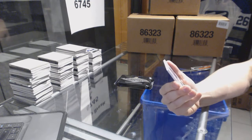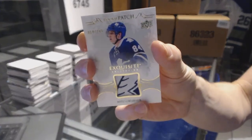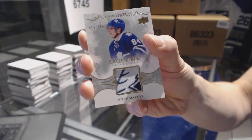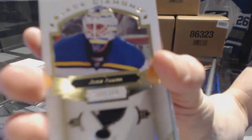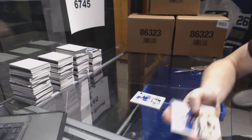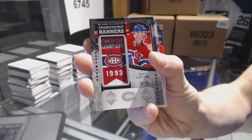All right, hey why not — we've got a beautiful exquisite rookie patch, number 14 of 299 for the Toronto Maple Leafs — Mitch Marner. We've got a base card number 249 for the St. Louis Blues — Jake Allen. We've got a championship banners, number 76 of 93 for the Montreal Canadiens — John LeClaire.